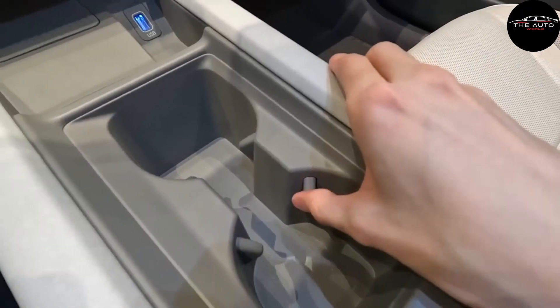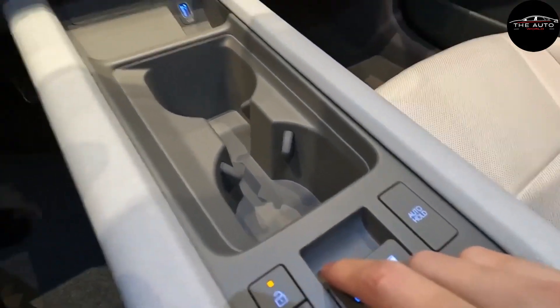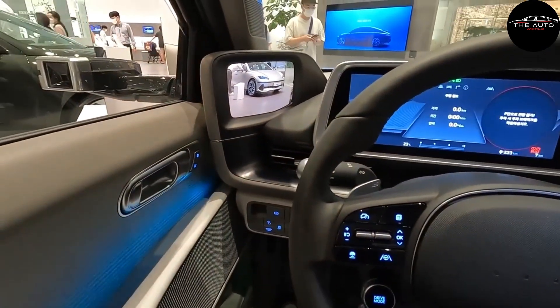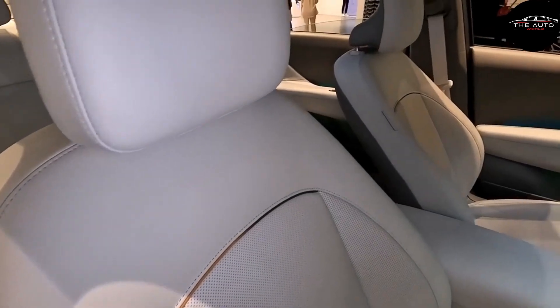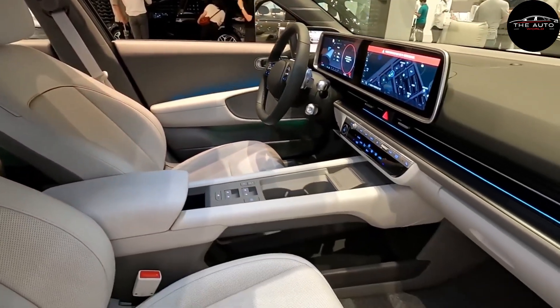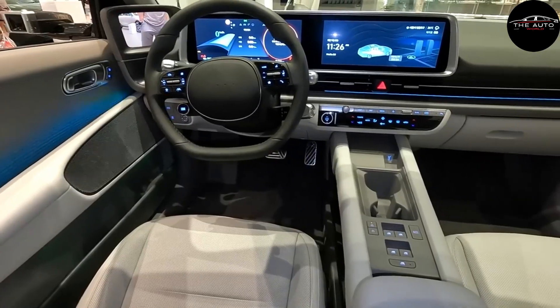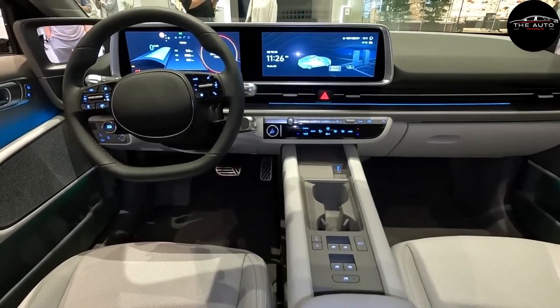Both a 12.3-inch infotainment screen and a 12.3-inch digital gauge cluster are available. The Ioniq 6 is equipped with the same software as other Hyundai vehicles, including Blue Link connectivity features that connect to smartphones via Apple CarPlay or Android Auto. The Ioniq 6's infotainment system will be covered in more depth closer to the vehicle's formal debut.